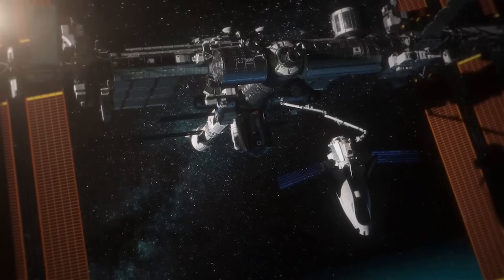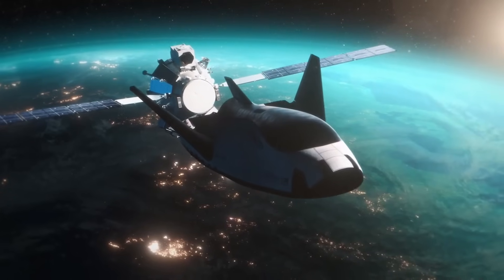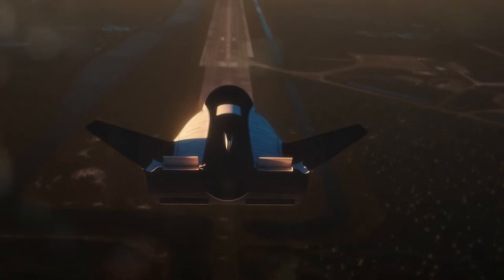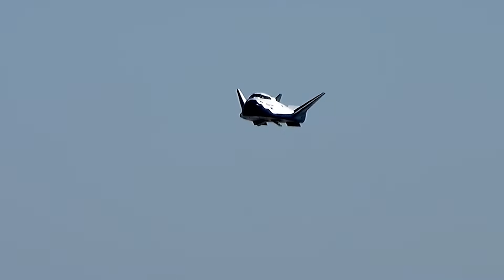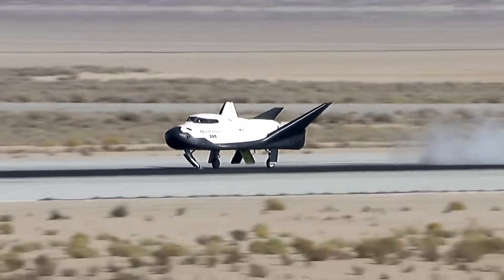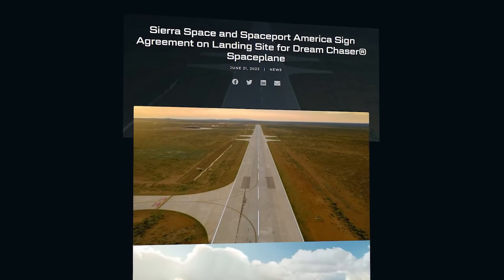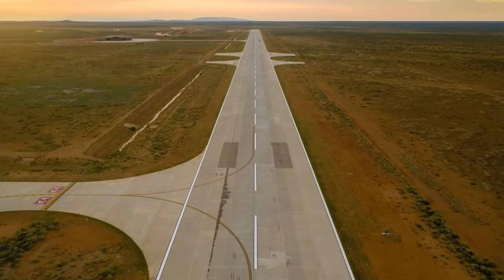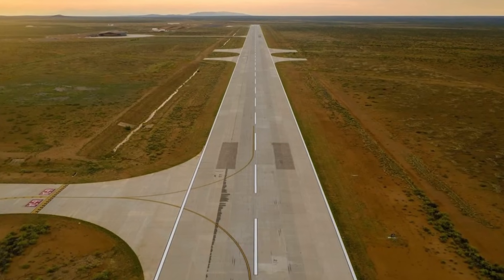One of the big selling points of Dream Chaser is its cargo return capabilities. Thanks to the vehicle's design, Dream Chaser can safely return critical cargo, including supplies and science experiments, to Earth at less than 1.5 G's on compatible commercial runways. For years now, Sierra Space has been trying to create partnerships and contracts with runways around the world. The goal is to allow Dream Chaser to land at a long list of sites. Back in 2022, Sierra Space and Spaceport America announced the signing of a Memorandum of Understanding, or MOU, adding the New Mexico Spaceport to their portfolio.